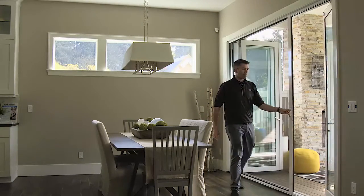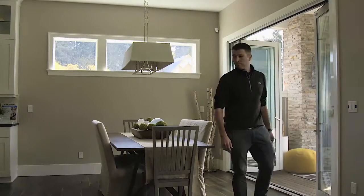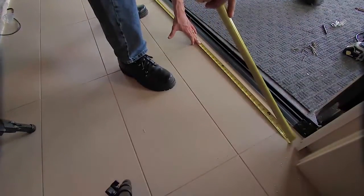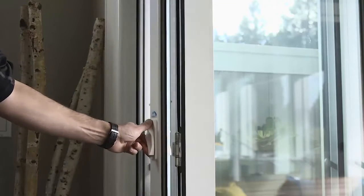The VistaView has many advantages over other large opening screens that we've installed in the past. The first and foremost would be the way it mounts. We can face mount this application, which gives us the flexibility to still do the recess mounting if we need to, but the face mount application makes the product way more flexible.